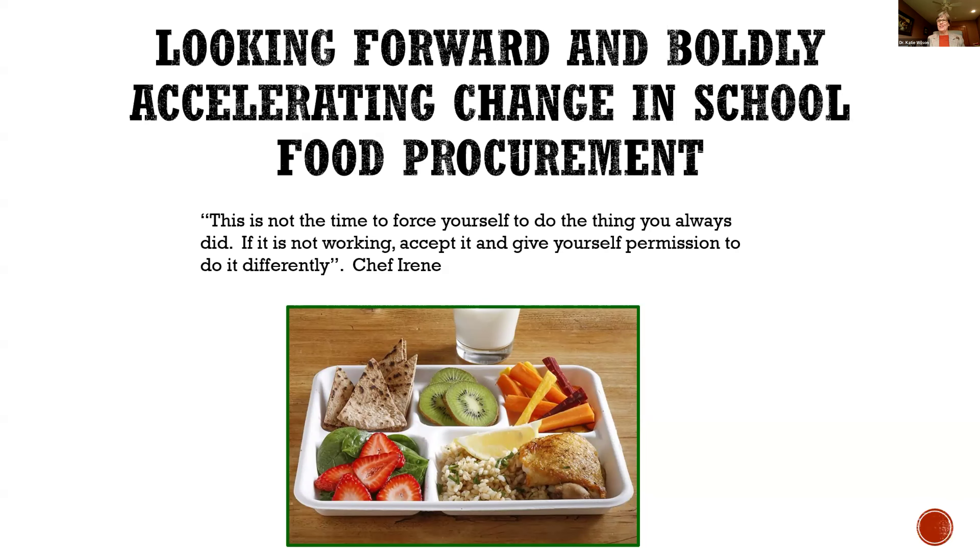This is a quote from a chef who was a school nutrition director here in Wisconsin and became president of the Wisconsin School Nutrition Association. I love this quote: this is not the time to force yourself to do the things you always did — it's not working. Accept it and give yourself permission to do it differently. When we first put out salad bars in our districts back in the early nineties with self-serve spoodles and scoops, everybody thought it was going to be a mess and slow down the line. And for about a week, it did. But after a week, we were in really good shape. These kids go to buffets all over the place — they're used to this.